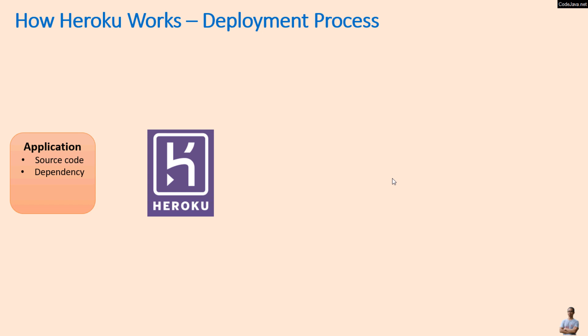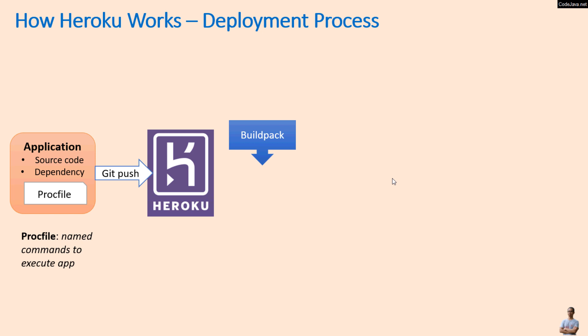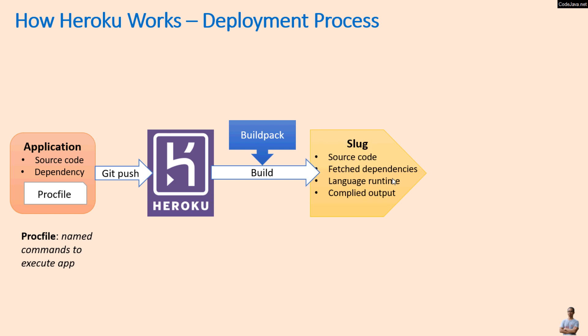Say we have an application that consists of source code and dependencies. For deployment on Heroku, we need to define a Procfile. A Procfile contains named commands to execute the application. We can send the application to Heroku via Git push. On Heroku, a buildpack for the programming language of the application will build the application into a slug — a package containing source code, fetched dependencies, language runtime, and combined output. The slug combines with configuration data, or config vars, and add-on services together to make a release.